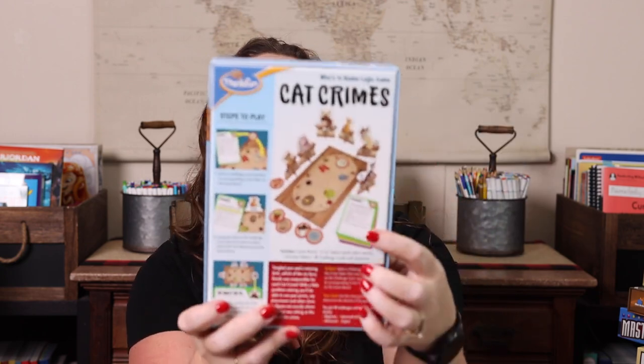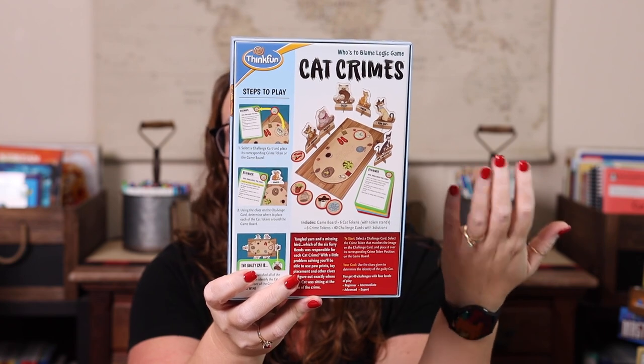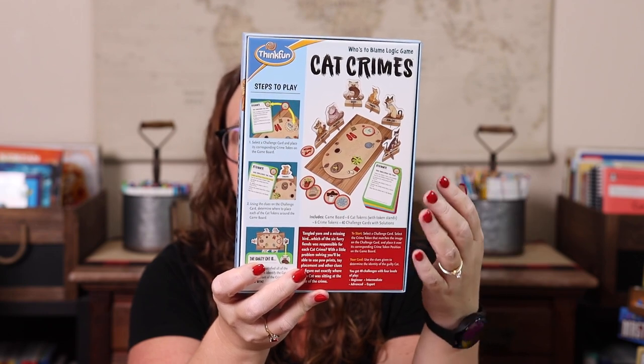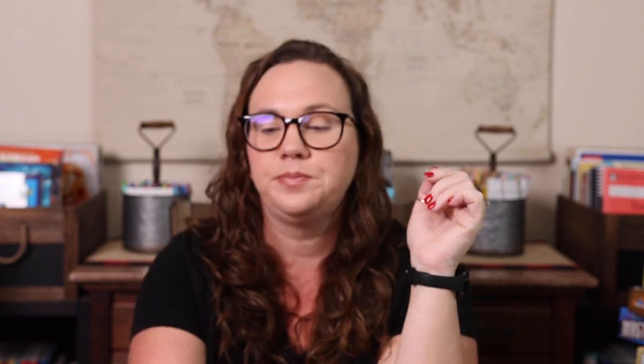We have Dog Crimes and Cat Crimes — both play exactly the same. If you have a cat lover, get Cat Crimes; if a dog lover, get Dog Crimes. Basically you have a game board with all the cats or dogs, and something has happened — maybe they spilled the food or ate the bird. You're figuring out who did it based on their placement on the board. It's ThinkFun, so there are 40 different challenges ranging from easy to hard.